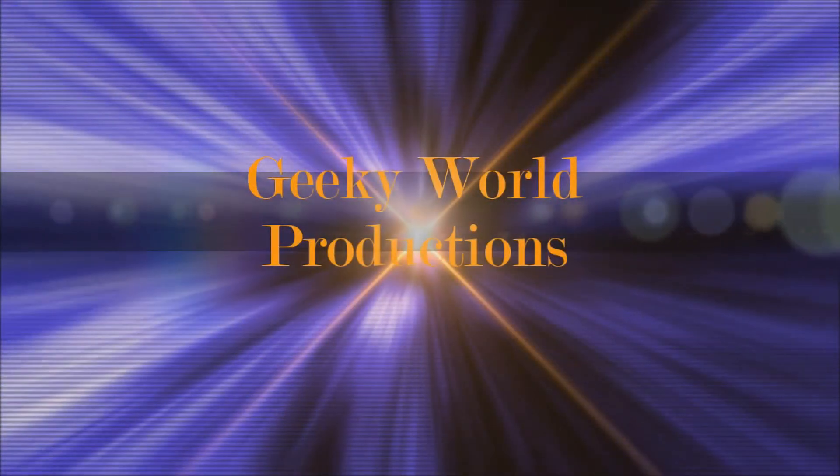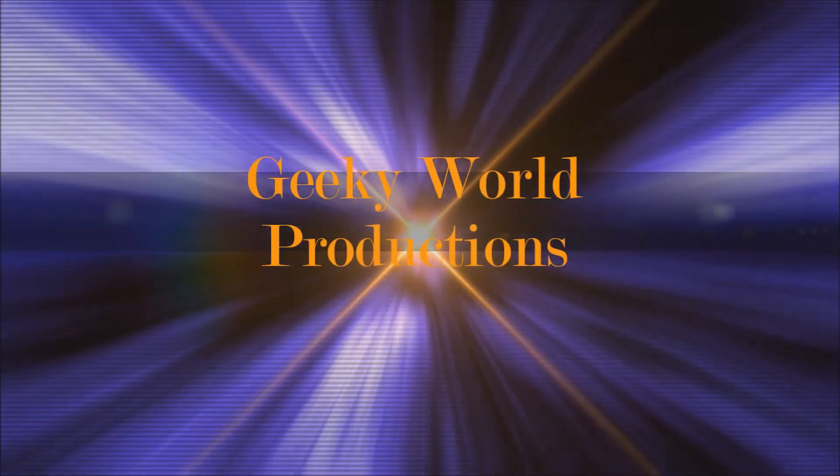Hey guys, this is Koshag from Geeky World, welcome to the new flagship round. We are headed to talk about Sony's new Xperia smartphone, Xperia Z2, which debuted at the MWC event in 2014 in Barcelona.